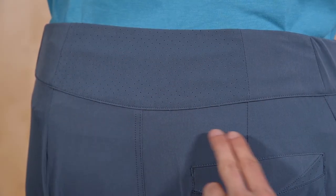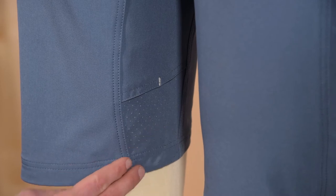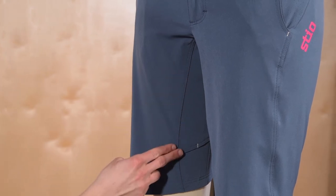Perforated panels along the back of the waistband, at the hips and leg openings, provide optimal ventilation. Elastic panels at the waist allow for customized fit, and an action gusset offers unrestricted range of motion.